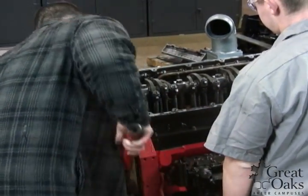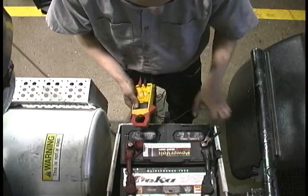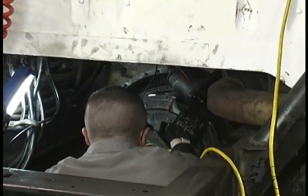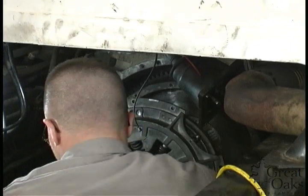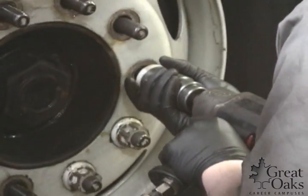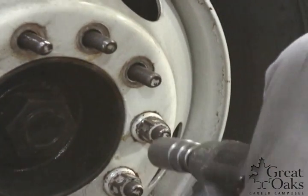Are you able to navigate shop manuals? Are you able to work independently? Are you able to lift over 75 pounds? Then make your career fire on all cylinders as an industrial diesel mechanic.